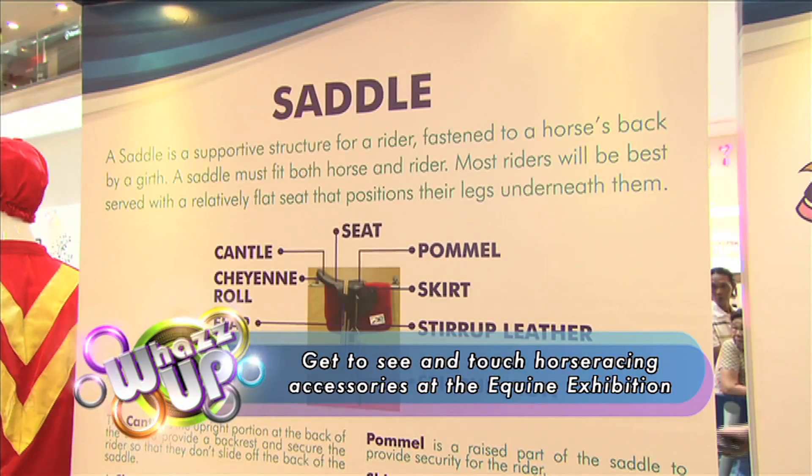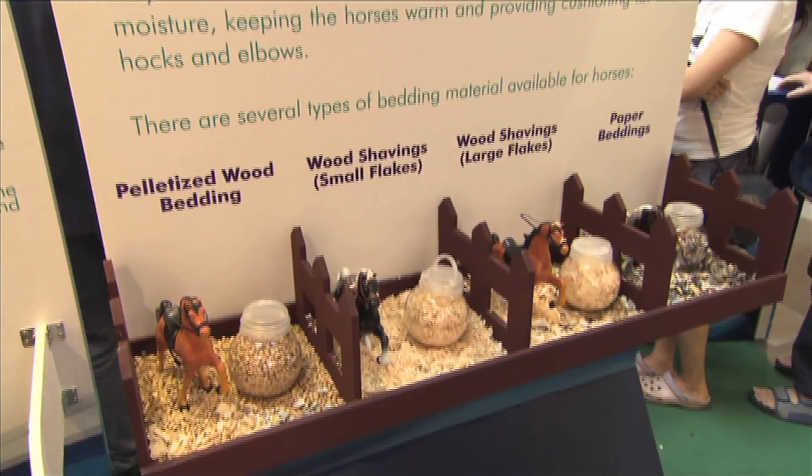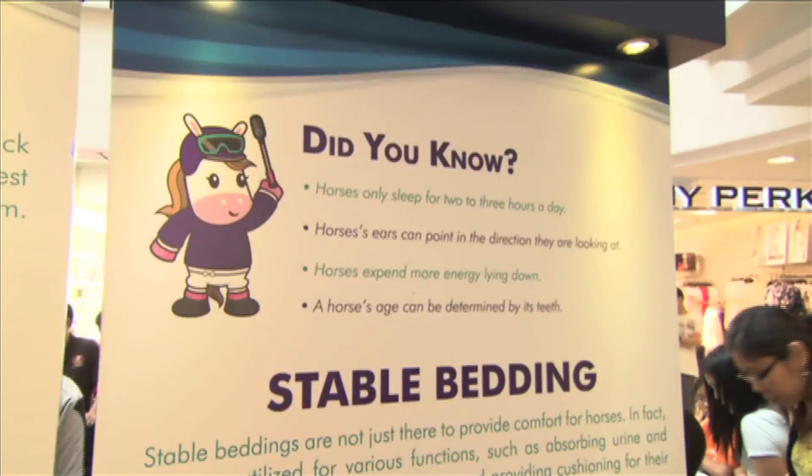It's activities galore for the family at turf roadshows. Learn more about horses and get to see and touch horse racing accessories at the equine exhibition. The exhibit has allowed me to understand a little bit about the turf club and its development, and also about horse racing here in Singapore. The exhibits are very informative — they create public awareness. I'm quite surprised that the turf club is about 170 years old.